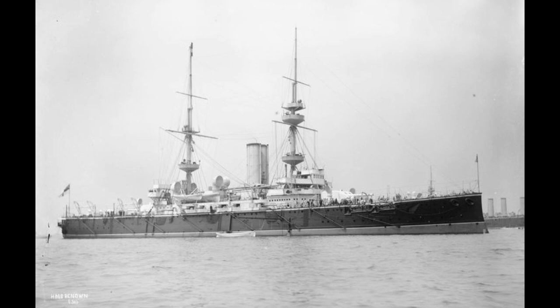HMS Renown — not the battlecruiser, though she's certainly the more famous one — was a second-class battleship of the late 19th century. A second-class battleship can generally be looked at as slightly smaller, less armored, and with less powerful weaponry compared to a first-class battleship.